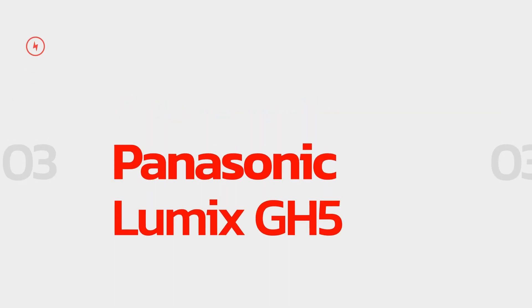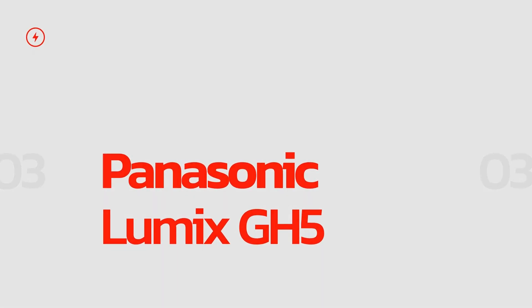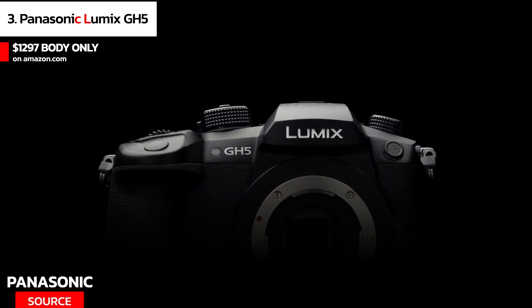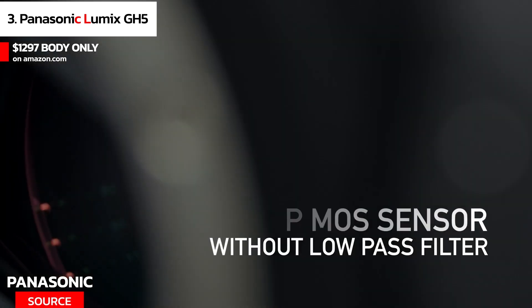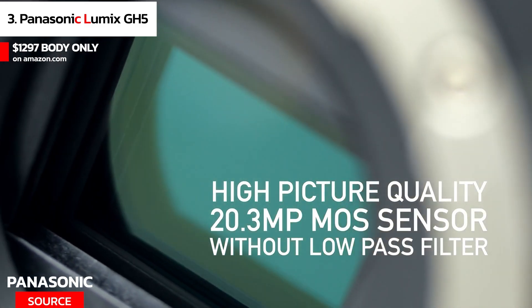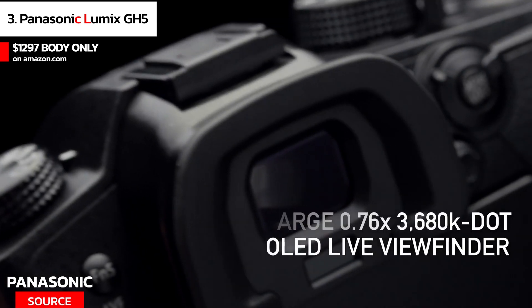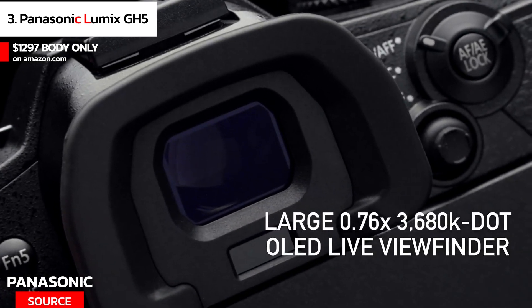At number 3 we have the Panasonic Lumix GH5. The Panasonic Lumix GH5 is a popular choice for vloggers who need high-quality video footage. It has a 20.3MP sensor that captures sharp and clear images. The camera can shoot 4K video at 60fps, making it perfect for slow-motion shots.